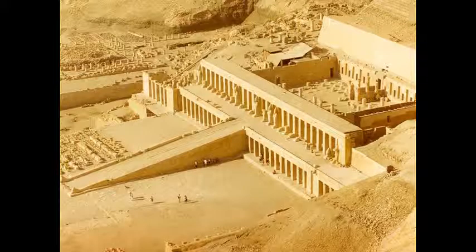Deir el-Bahari is a complex of mortuary temples located on the west bank of the Nile. The inner part of the temple was cut into the cliff and consists of a peristyle court, a hypostyle hall, and an underground passage leading into the tomb itself. The cult of the dead king centered on the small shrine cut into the rear wall of the hypostyle hall.